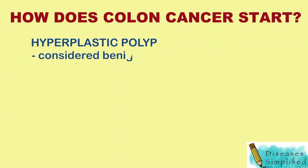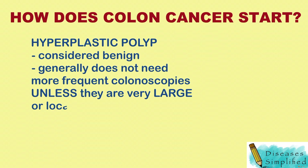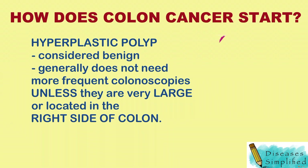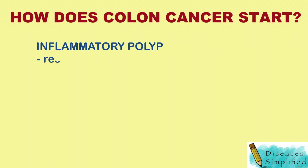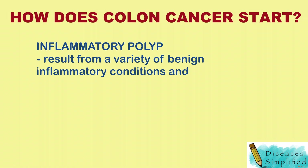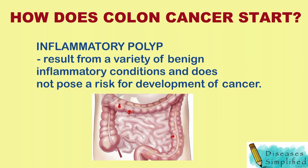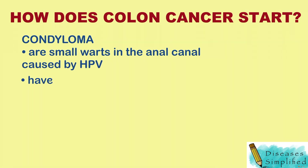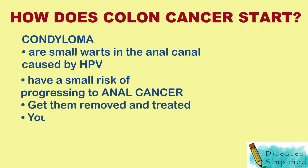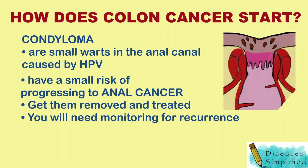Hyperplastic polyp is a type of colon polyp that is considered benign and generally does not indicate the need for more frequent colonoscopies in the future, unless they are very large or located in the right side of the colon. Inflammatory polyp results from a variety of benign inflammatory conditions and does not pose a risk for development of cancer. Condyloma are small warts in the anal canal caused by HPV. These small warts have a small risk of progressing to anal cancer, and current recommendations are to get them removed and the area treated. You will need to be monitored for recurrence in the future.